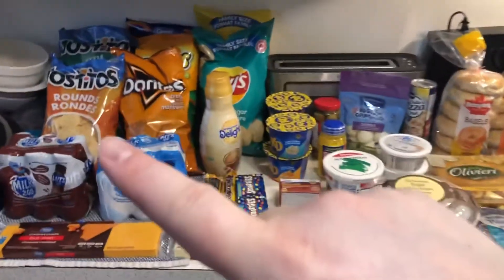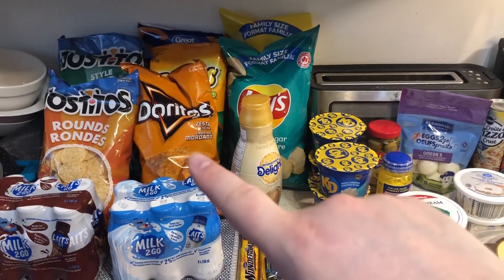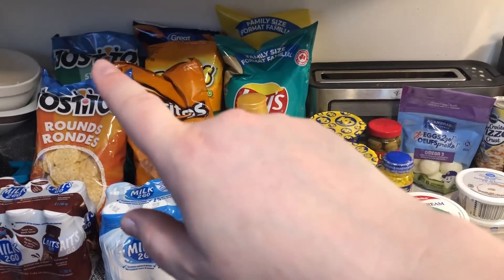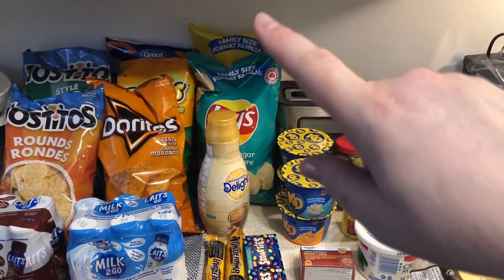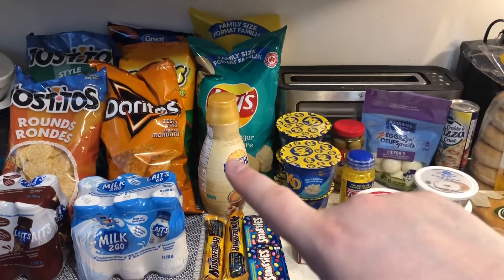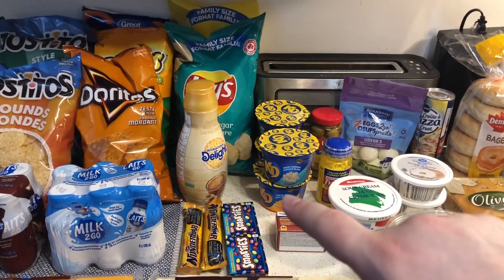We got a bunch of chips — I got rounds and some restaurant style Doritos. We're going to do taco salads or burritos this week and put those in there too. Those are also going to be for chili and chips. And then some Cheetos puffs, some Lay's original and Lay's salt and vinegar, some more coffee creamer, some chocolate bars, and a couple of the white cheddar KD cups and triple cheese KD cups.